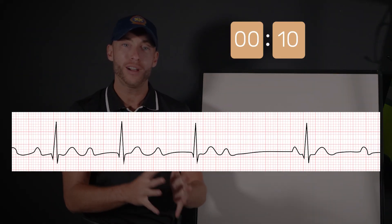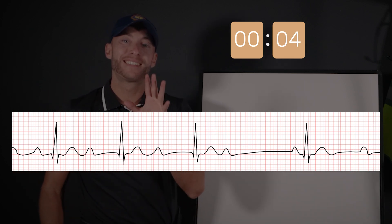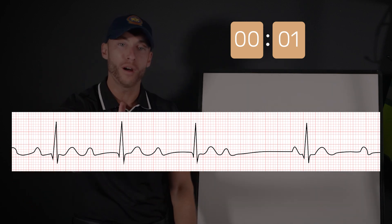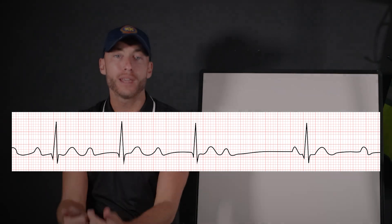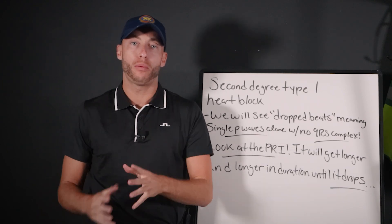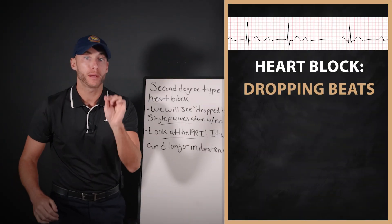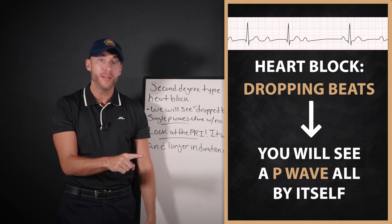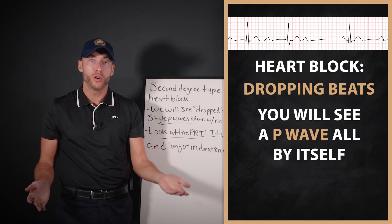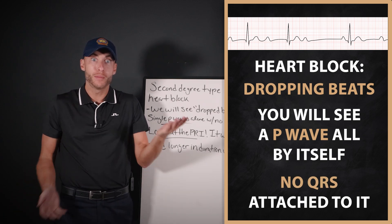Here's our second EKG. Ten seconds on the clock — let me know in the comments down below. This right here is second degree type one heart block, also known as a Wenckebach block. With second degree type one heart block, it's a heart block, which means we are dropping beats. You're going to see a P wave all by itself with no QRS attached to it. The conduction is dropped, and the P wave is just sitting there by itself.